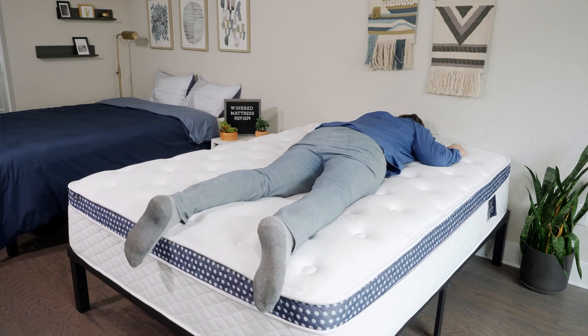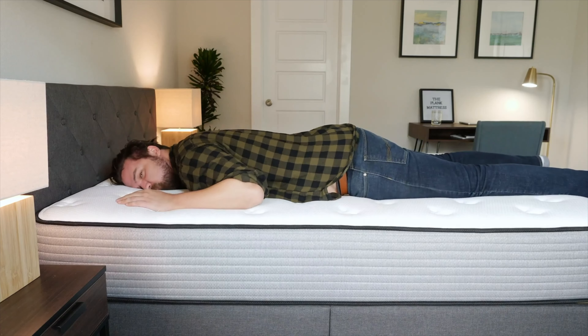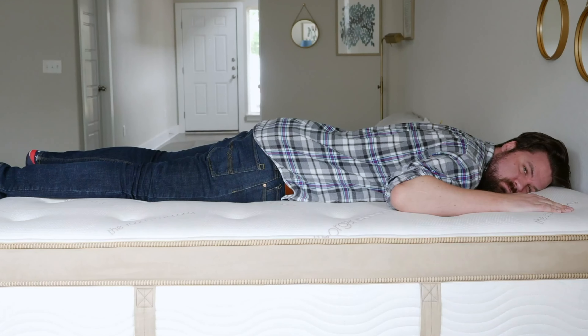Speaking of stomach sleeping — if you're a stomach sleeper, you want something on the firmer end, something closer to a seven and a half, an eight, or maybe even a nine like the Plank mattress. The whole idea with stomach sleeping is you want something very supportive across your entire body and especially supportive under your hips. You don't want your hips bowing down into the mattress and taking your spine out of alignment. It's all about good neutral alignment at all three sleeping positions.